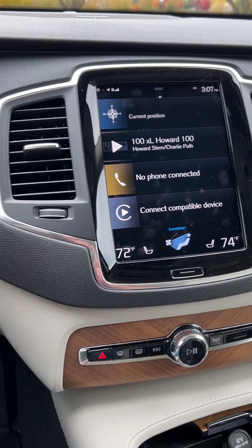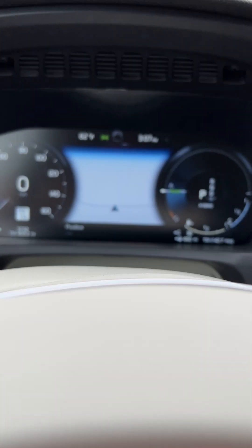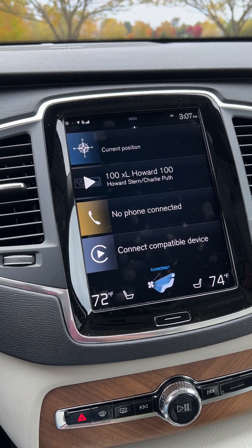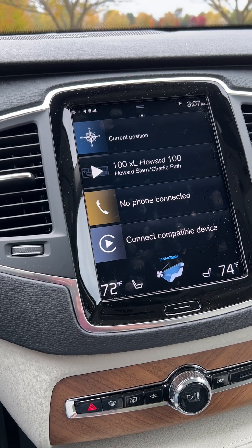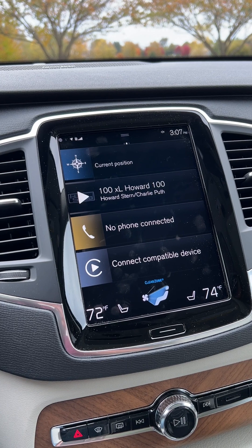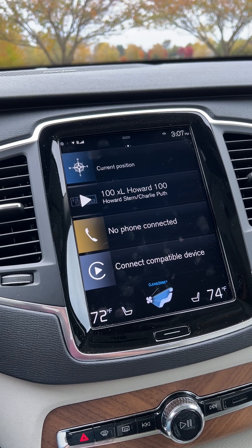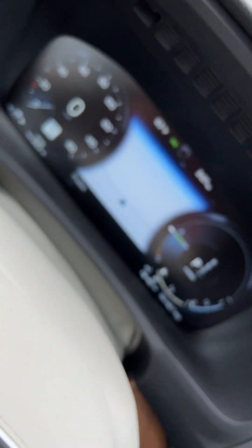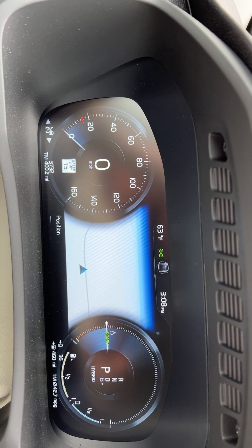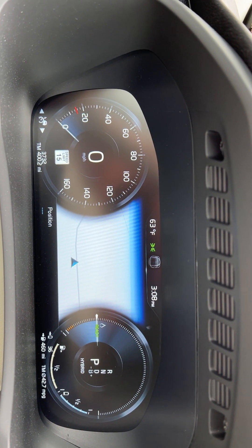This is my second video on my 2022 Volvo XC90 plug-in hybrid — the Recharge, as they call it. This is the extended battery version, which is the first year they offered it. Last year's version had about 18 miles of range. I just charged it and the dash shows 36 miles; it was at 38 when I left, so that was fully charged.